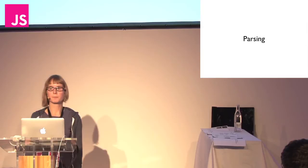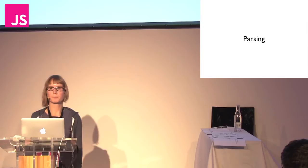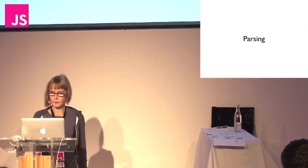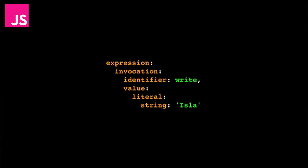Parsing is taking a piece of code, which starts out as a completely unstructured string — just a list of characters — and turning it into a much more detailed recipe called an abstract syntax tree, which can be used to actually run the code. Here is the abstract syntax tree for 'write Isla', which is going to print out Isla to the console.